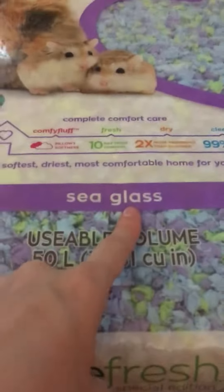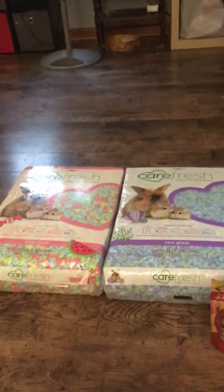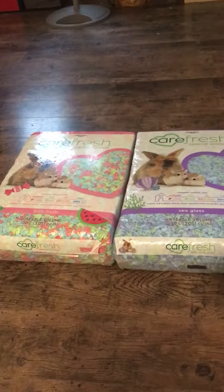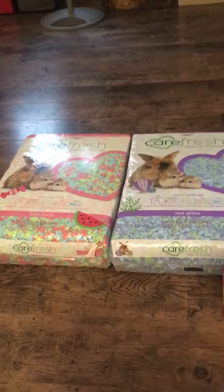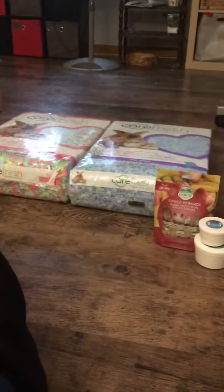I got these two big bags — these are 50-liter bags of Carefresh. This is the Tutti Frutti Carefresh and this is the Sea Glass Carefresh. I got these two because they were buy one get one 50% off, so that's everything I got from PetSmart.